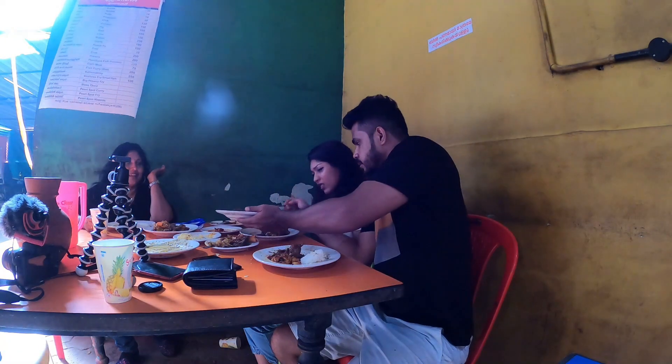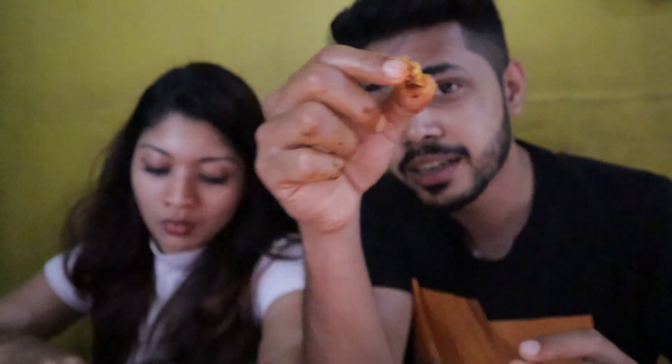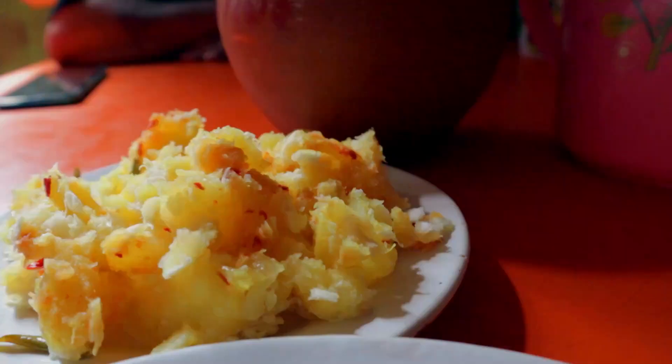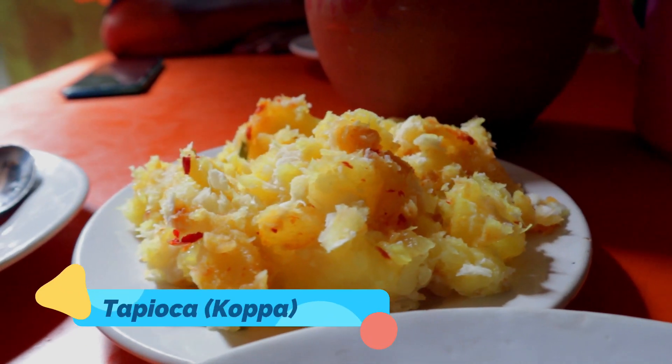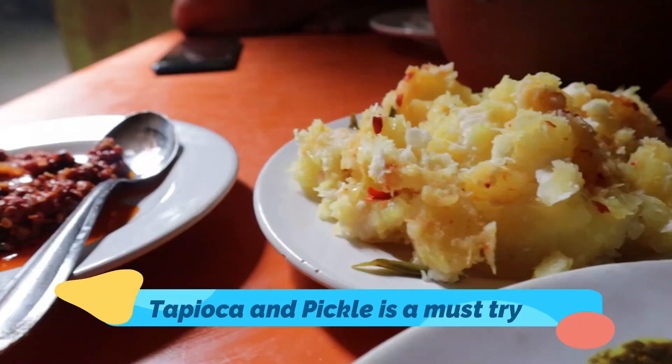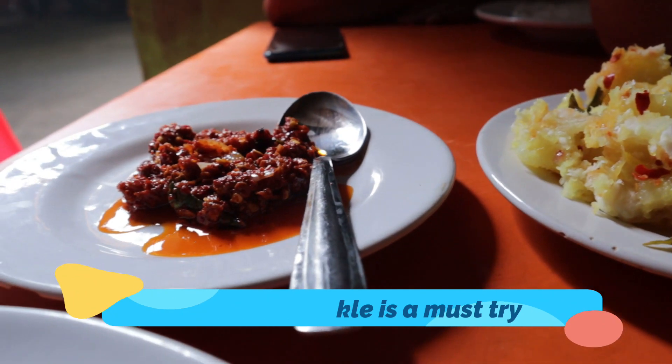The food met all expectations. We came, sat, started eating and didn't stop. We had prawn fry — they put whole coconut in it, very delicious. We also took chicken curry, duck as their speciality, crab masala, and tapioca, which is called kappa here. The pickle was something interesting — very different, and the combination of kappa with pickle is the best combination here.